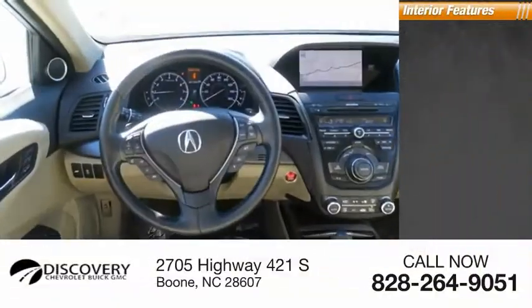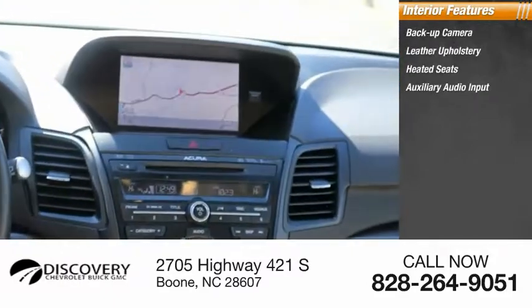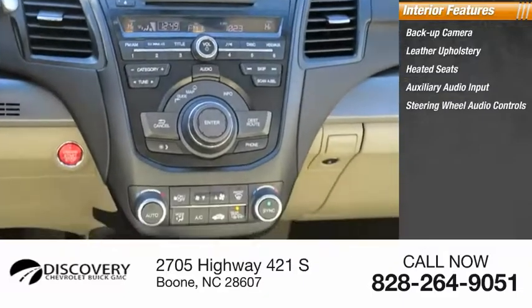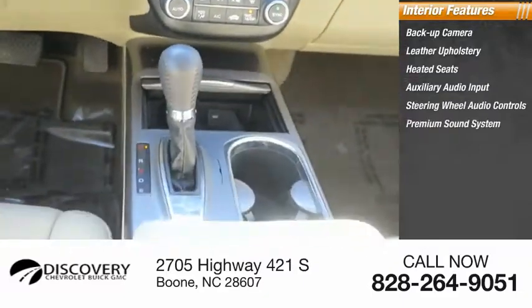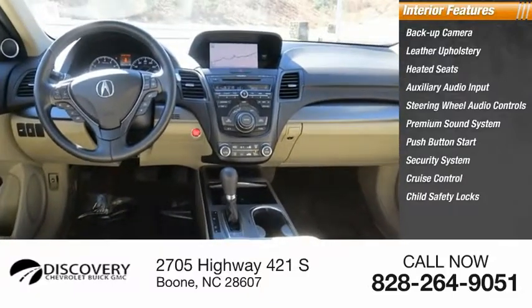Inside you'll find a backup camera, leather upholstery, heated seats, auxiliary audio input, steering wheel audio controls, premium sound system, push button start, security system, cruise control, and child safety locks.